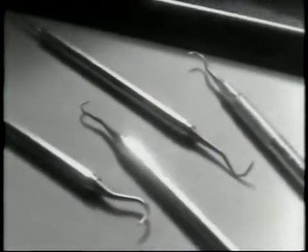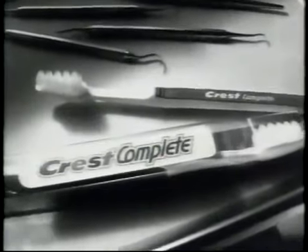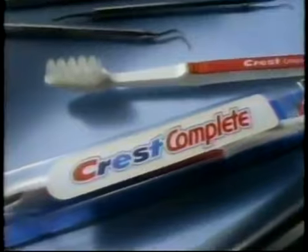We've brought you here for a little chat about your teeth and some good news. An instrument made to get between teeth that you can comfortably use at home. The new generation Crest Complete.